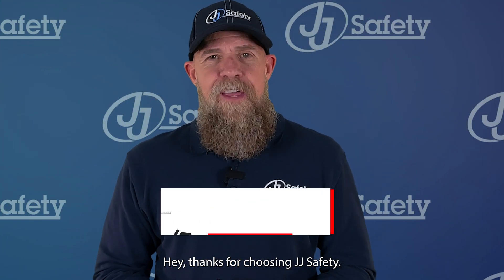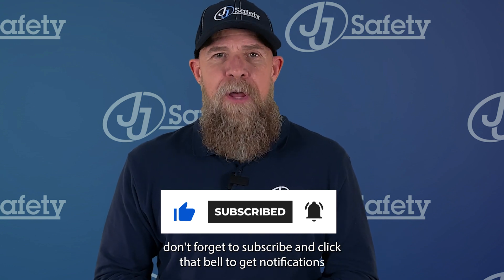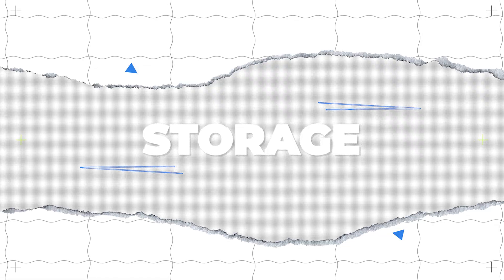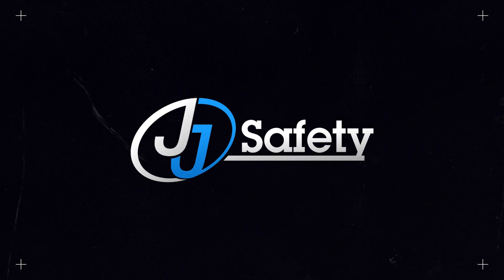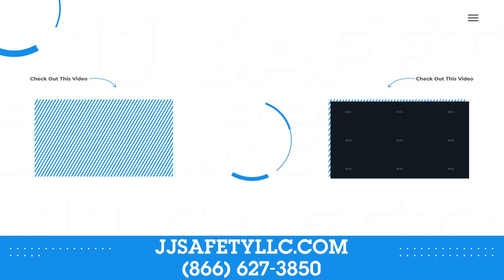Thanks for choosing JJ Safety. And if you like what you see, hit that like button, don't forget to subscribe, and click that bell to get notifications when we post. For more information, visit us online at JJSafetyLLC.com or call us at 866-627-3850.